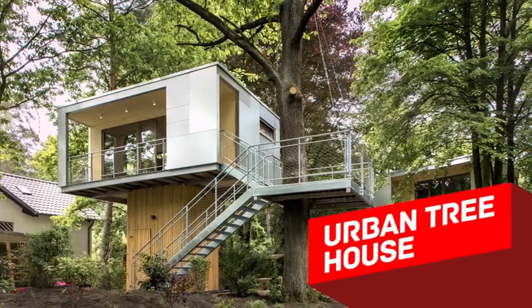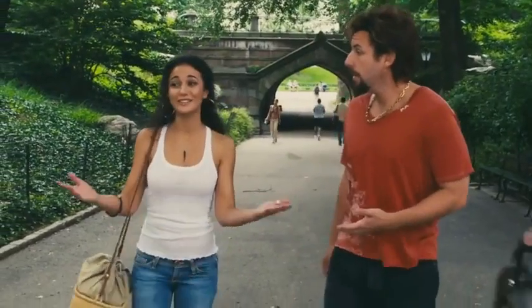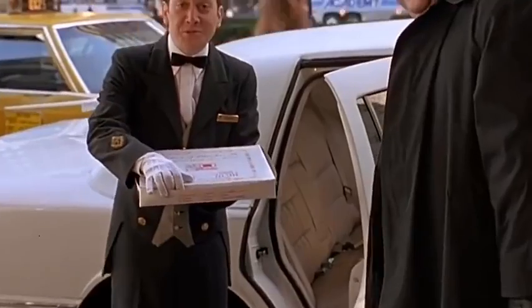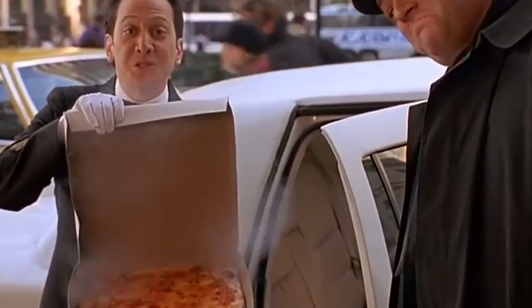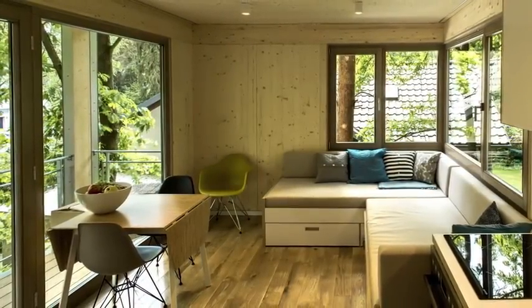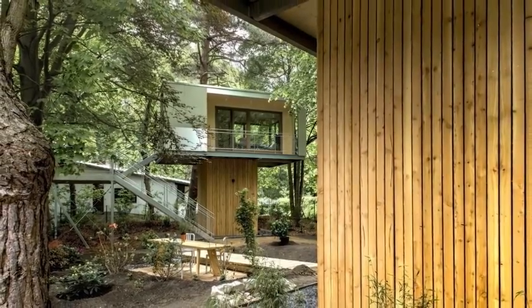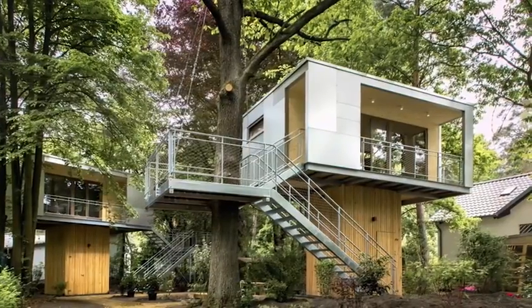Urban Tree House. People that live in big cities often want to move somewhere near nature to hear the birds singing and be closer to beautiful trees, but they're not willing to give up all the perks of living in a metropolis. The German architecture firm Bauraum solved this problem in quite an unusual way, by building tree houses right in the middle of a big park near Berlin. There are only two houses, really close to the town, and green grass and beautiful flowers surround them.